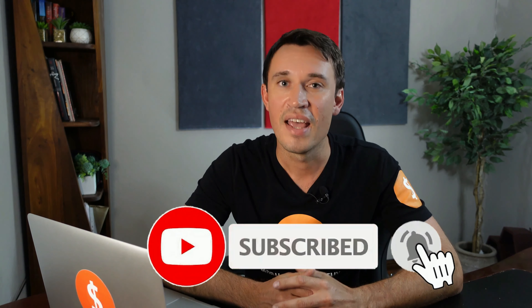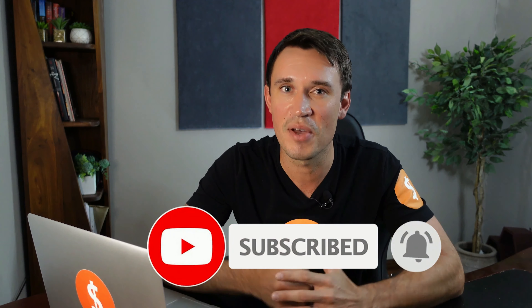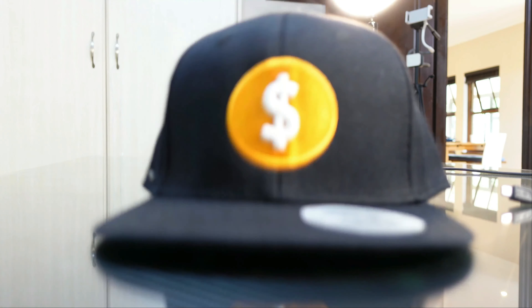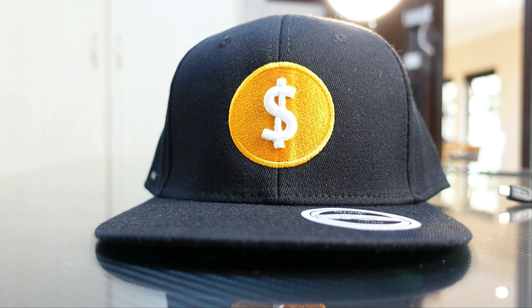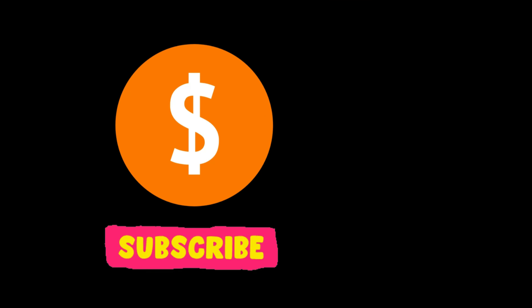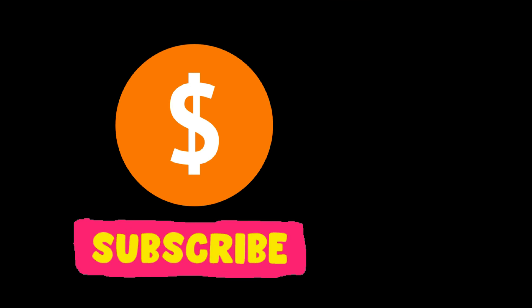If you like money, creating wealth and want financial freedom, please join our money tribe by clicking the subscribe button below. Every month we will give away a copy of our book The Money Secret along with some really cool channel merchandise to active subscribers. Click the subscribe button and the bell icon to be notified whenever we do more videos like this.